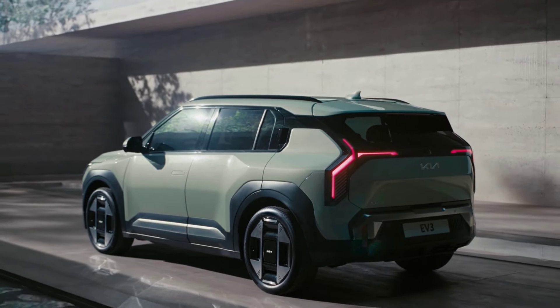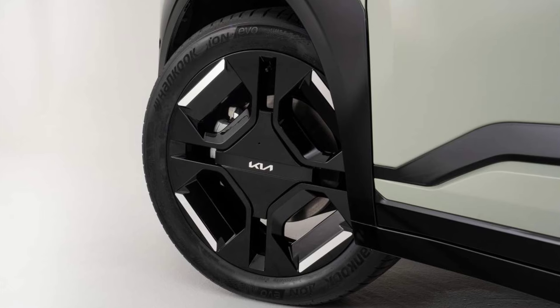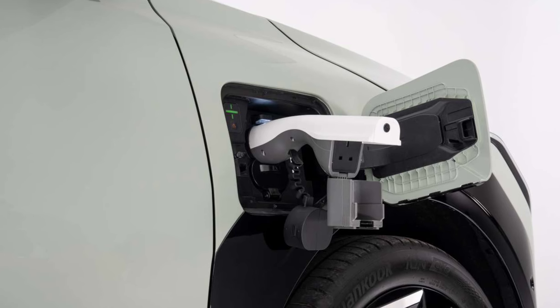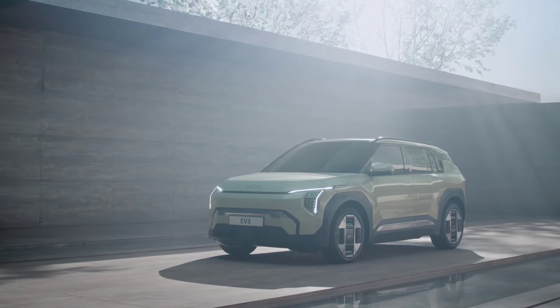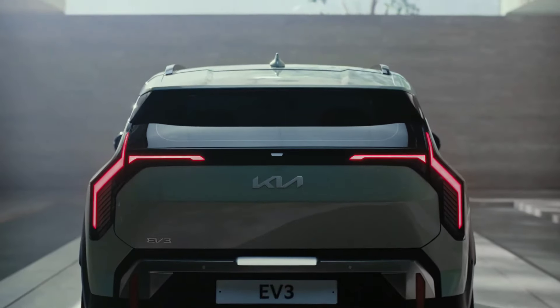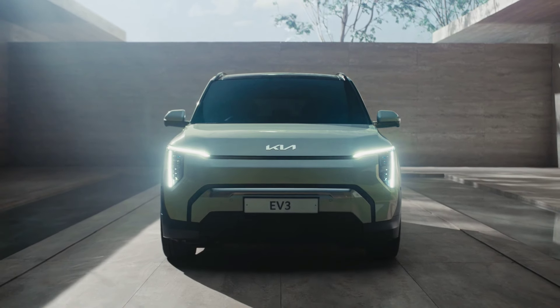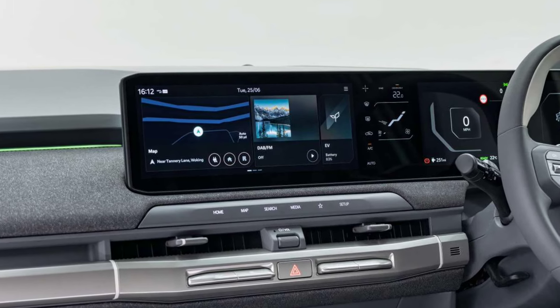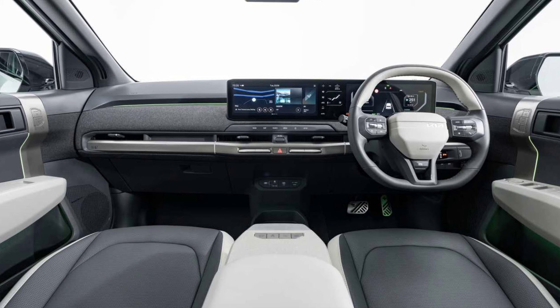One of the most exciting things about the Kia EV3 is its very competitive price. Kia has managed to offer the EV3 at a much more affordable price compared to its competitors such as the Volvo EX30 and Cupra Born. This is certainly good news for those who want to switch to an electric car without having to break the bank.